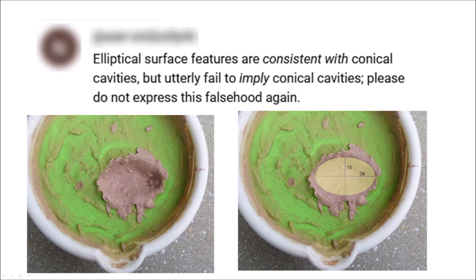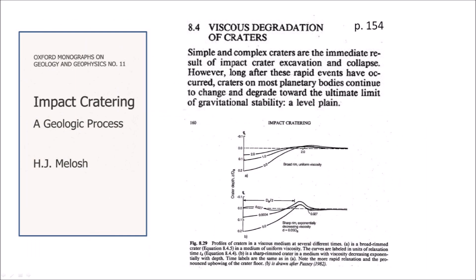These experiments provide a credible, reproducible, and scalable mechanism for the formation of the Carolina Bays, and you can conduct similar experiments yourself. The mechanisms shown in my experiments are described in the book 'Impact Cratering: A Geologic Process' by Professor Jay Melosh.